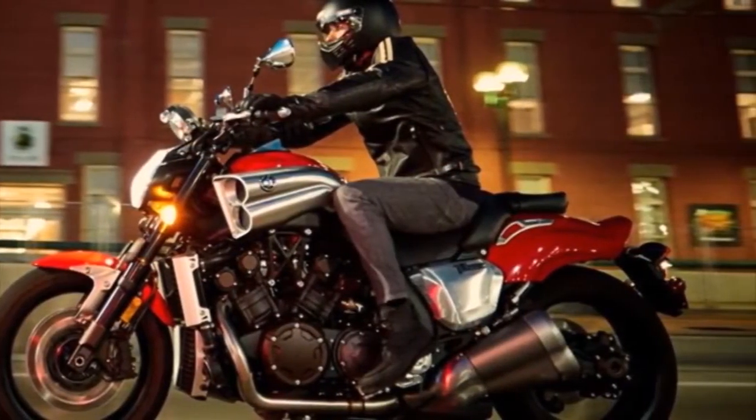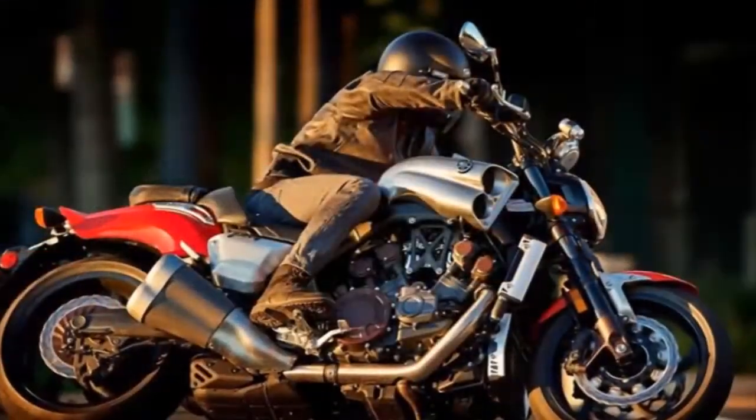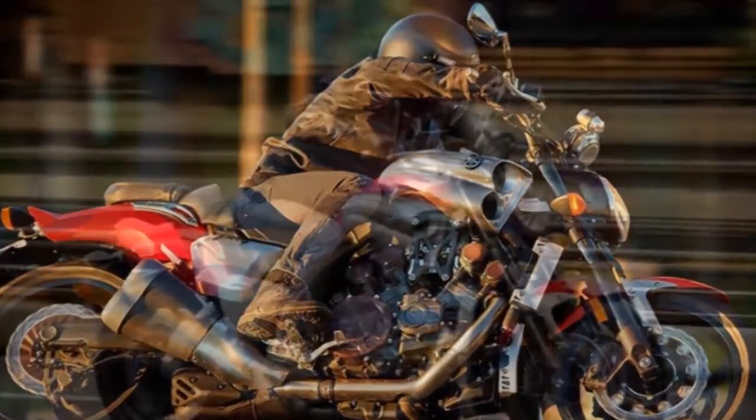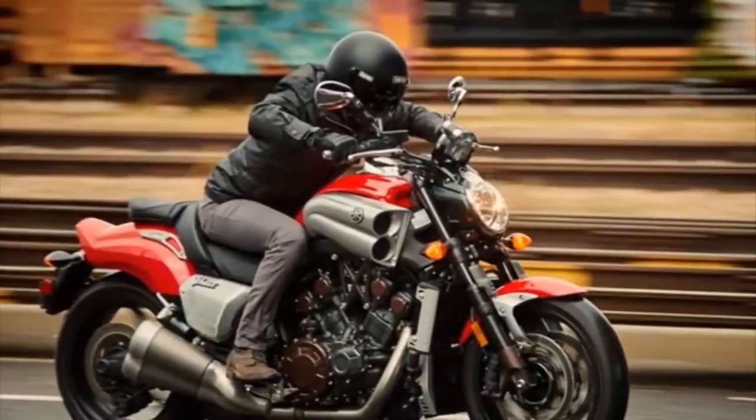Robust five-speed transmission. The five-speed transmission has superbly spaced gear ratios to take full advantage of the engine's awesome power in straight-line acceleration or through the canyons.